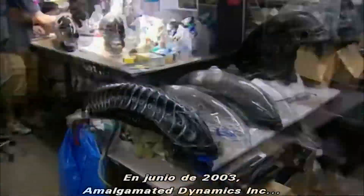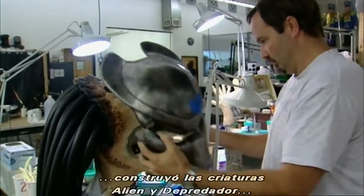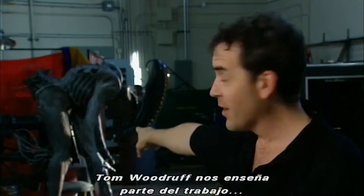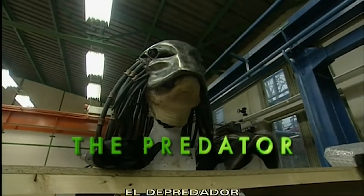In June 2003, Amalgamated Dynamics Incorporated, the company responsible for the creature effects in Spider-Man and Starship Troopers, began constructing the Alien and Predator creatures for the highly anticipated motion picture, Alien vs. Predator. Creature effects creator Tom Woodruff demonstrates some of the detailed work that goes into bringing these creatures to life.